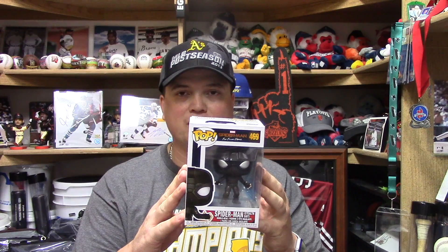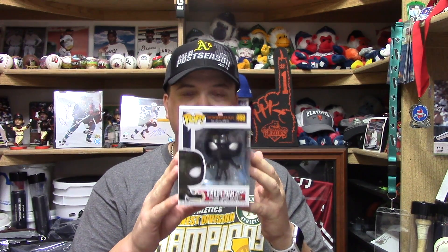I do want to get a couple more of these Spider-Man Far From Home ones. I want to pick up the Mysterio with the helmet — I picked up the Mysterio without the helmet already, so I want the one with the helmet. I also want to pick up the Molten Man and the Hydro Man. And if you guys are keeping count, this is pop number 19 in my collection, so we're slowly getting up there.